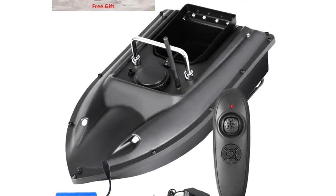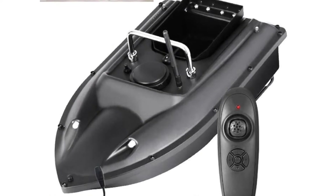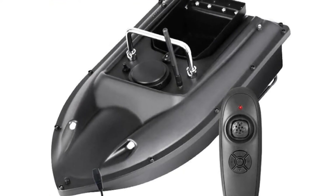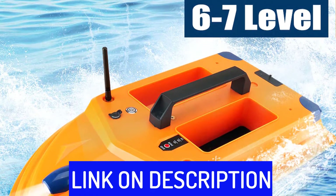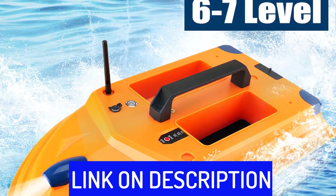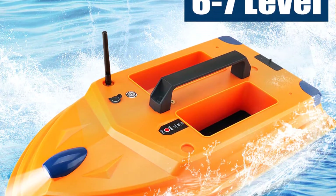Hi friends, are you looking for the best RC bait boat? Then you are in the right place. In this video, we're going to review the top 5 best RC bait boats on the market. All these RC bait boats have been selected based on personal opinion, value, rating, reviews, and orders. Okay, so let's get started with today's video.